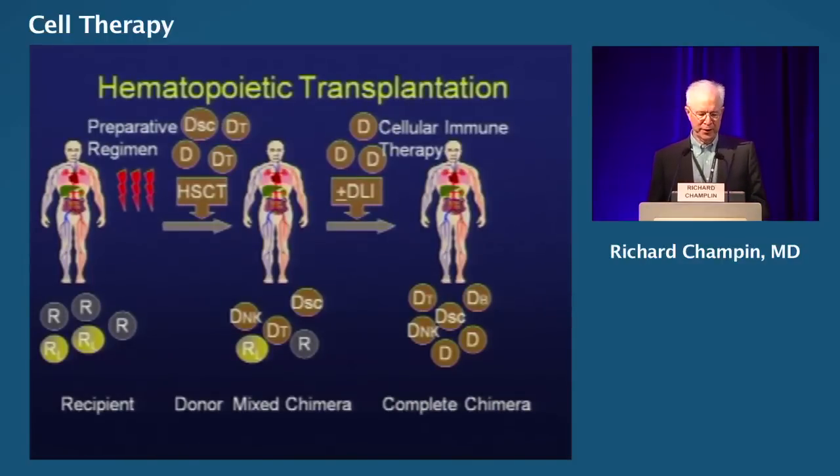What really happens with an allogeneic transplant is that we give the patient — here's a recipient with leukemia cells and normal cells — we give the high-dose preparative regimen and the transplant. And then afterwards, we really haven't killed every last leukemia cell. Then the donor cells we're counting on to mediate this anti-tumor effect, eradicating the disease as well as residual host hematopoiesis.